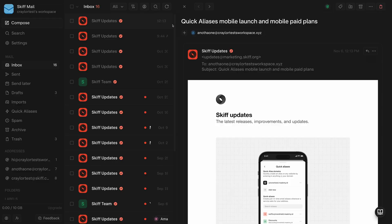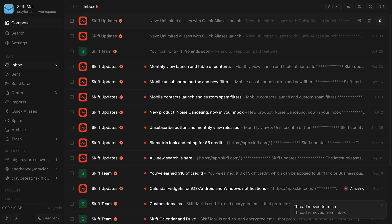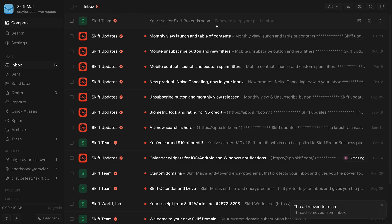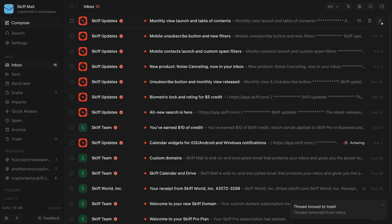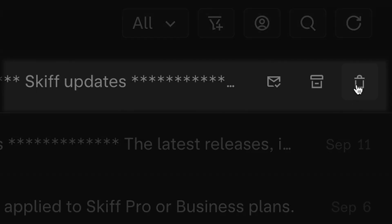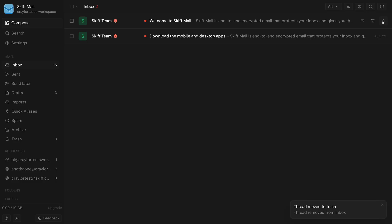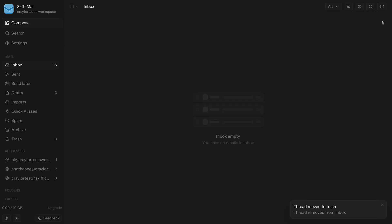But as much as I appreciate the clean design, there are some things about the Skiff client that drive me nuts. Skiff seems to have a few rough edges. For example, when I delete an email, it doesn't always immediately leave my inbox. Sometimes I click the little refresh icon and then it leaves, and sometimes I'm clicking the trashcan multiple times, only to find that it glitches and removes it from the UI — and I ended up deleting multiple emails when I just wanted to delete one.